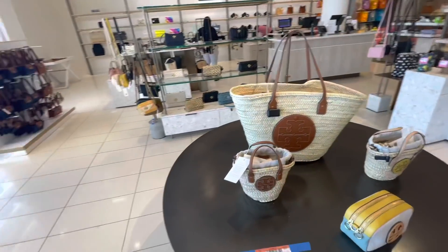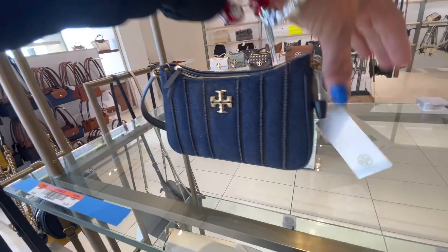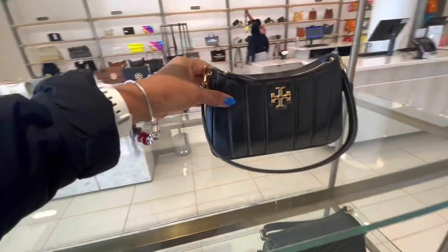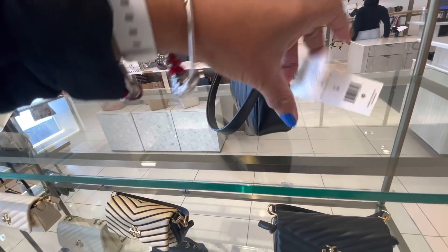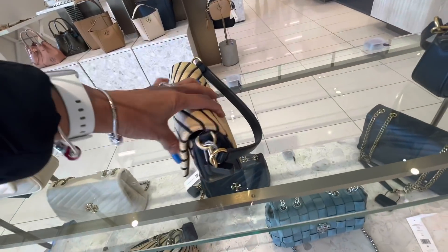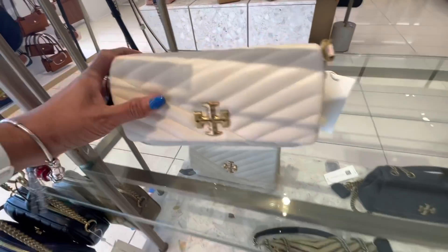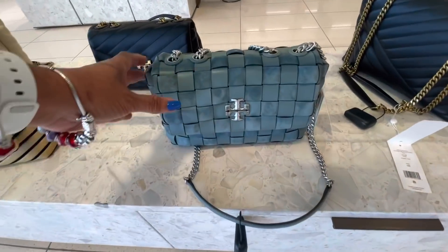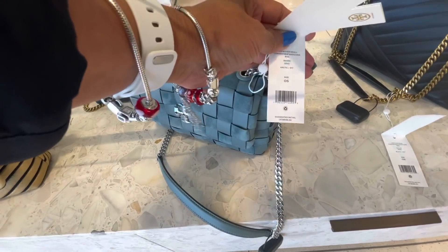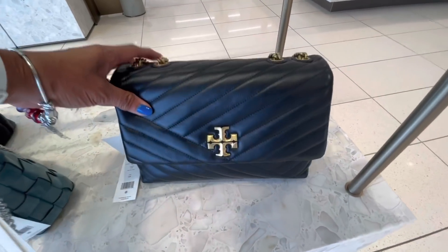Very cute. Over here we have more Tory Burch. I like this one — let's see the price. $448 — denim, top zipper. This is cute. This one is black and leather — $448 also. Very nice. Look at this — this one is $498, very soft. I like these too. Look at this one — the adjustable strap, leather and suede, silver hardware — $648. I like this one, this is big — $598, much larger Tory Burch.